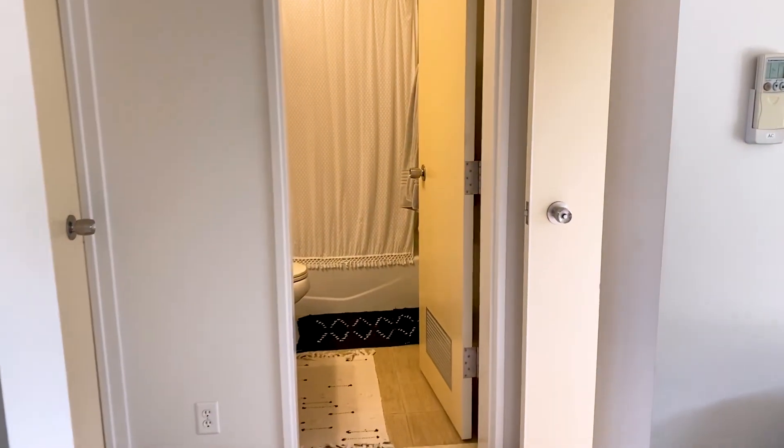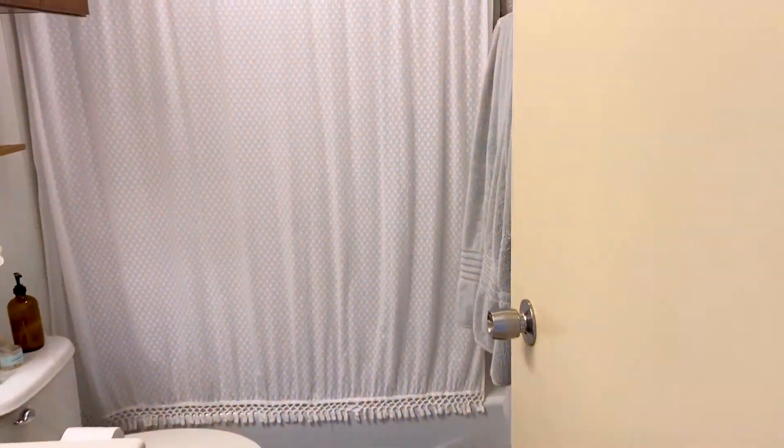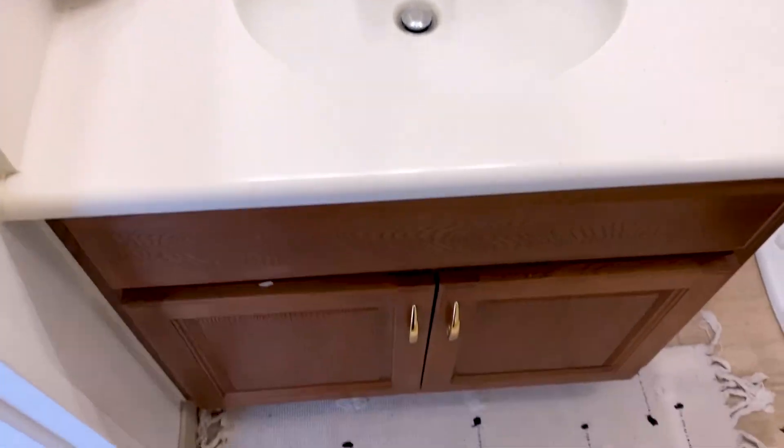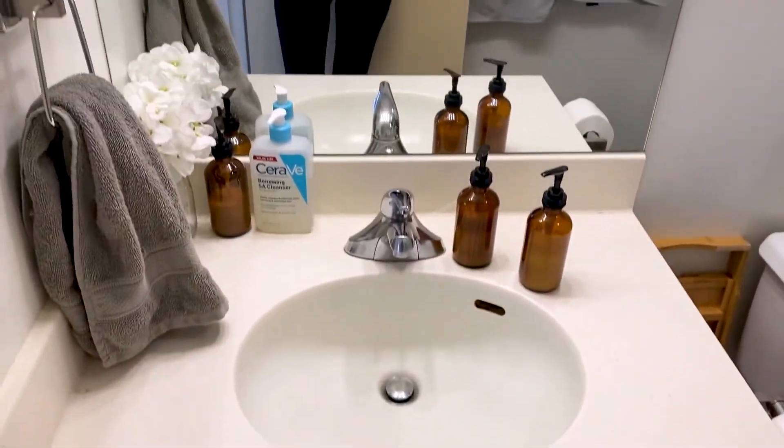I'll take you into the bathroom, which is probably my least favorite part about these units. Just your standard tiny bathroom. Not much going on, but it's doable.